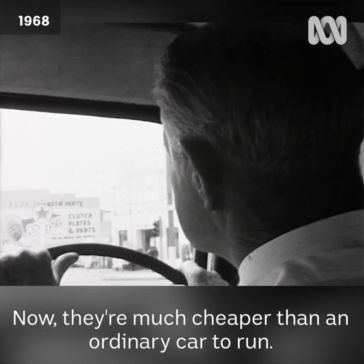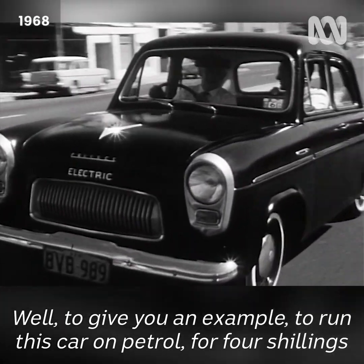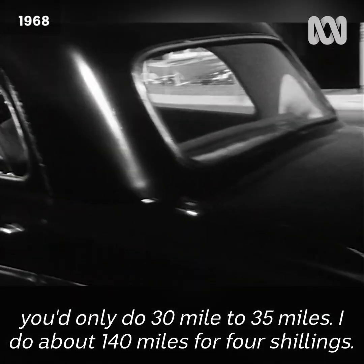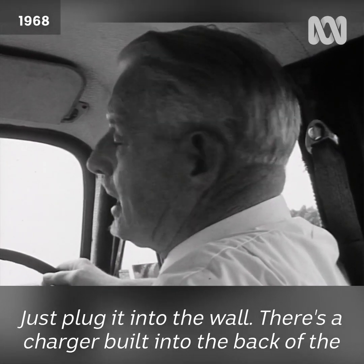They're much cheaper than an ordinary car to run. Just what are the costs? Well, to give you an example: to run this car on petrol for four shillings you'd only do about 30 to 35 miles, whereas I can do about 140 miles for four shillings.